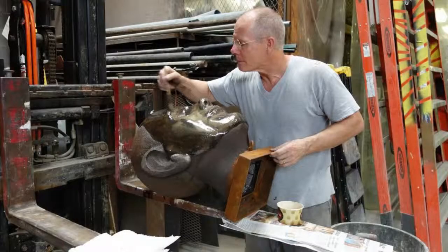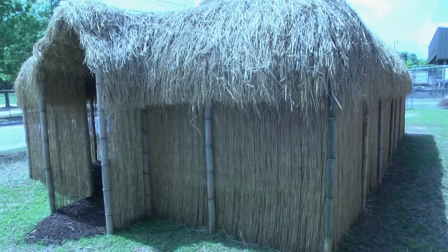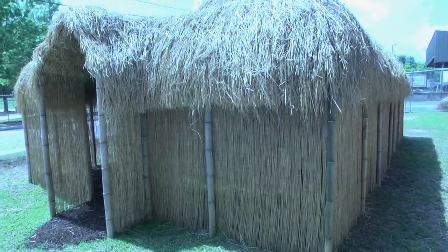Herb Parker created this installation — this architectural outdoors installation. Herb is a professor at the College of Charleston and he makes sculptures in his studio, but he's especially known for his large, often nature-based outdoor installations.